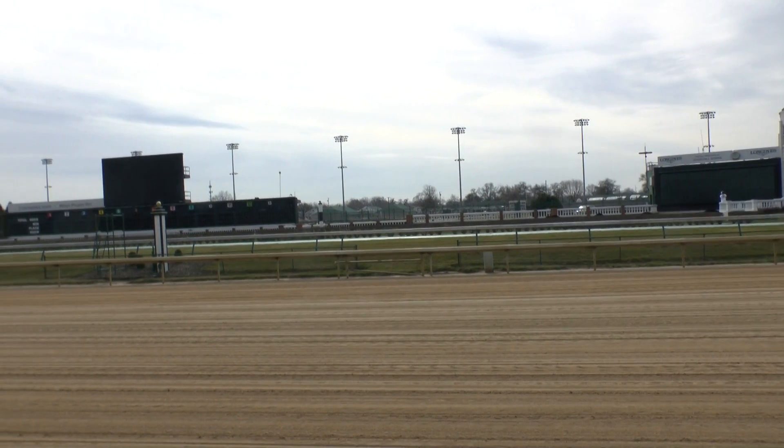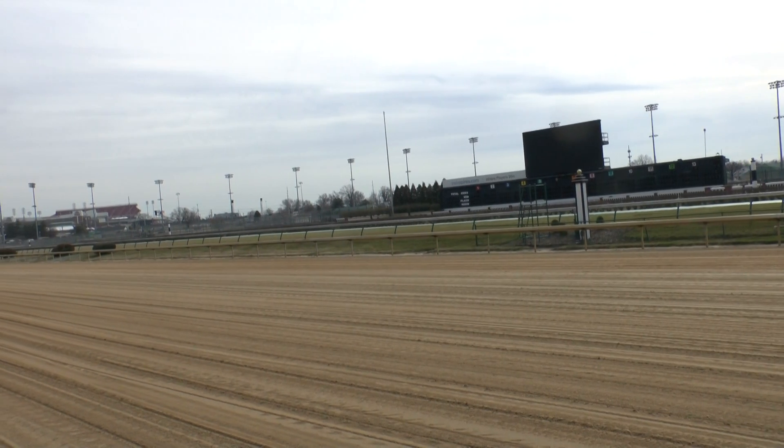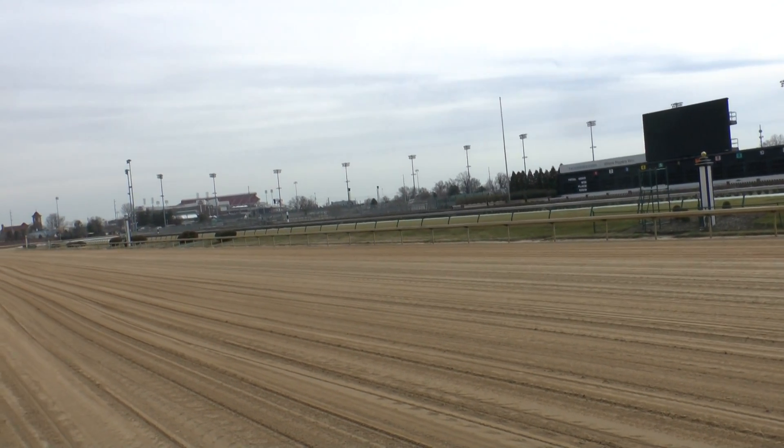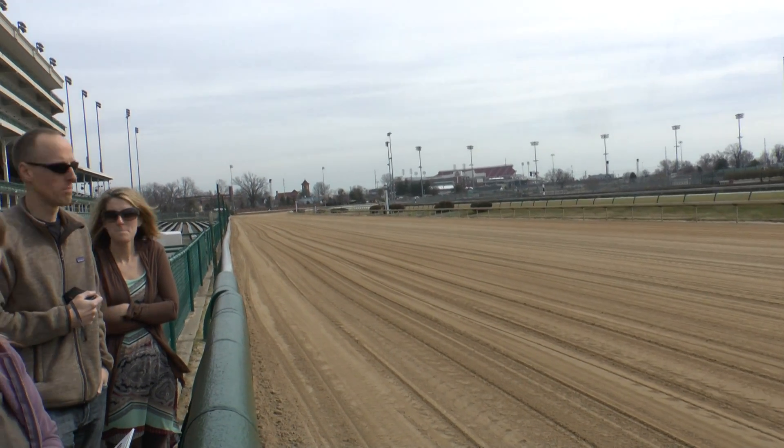47 barns over there, numbered 1 through 48 — no barn number 13. Three and a half months out of the year, no horses are back there, no horses, no people. That's December, January, February.